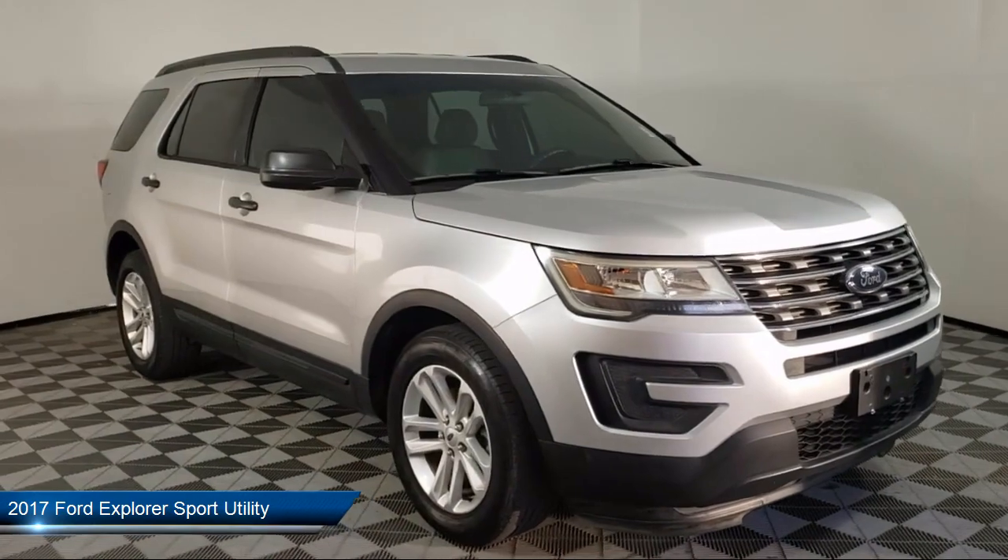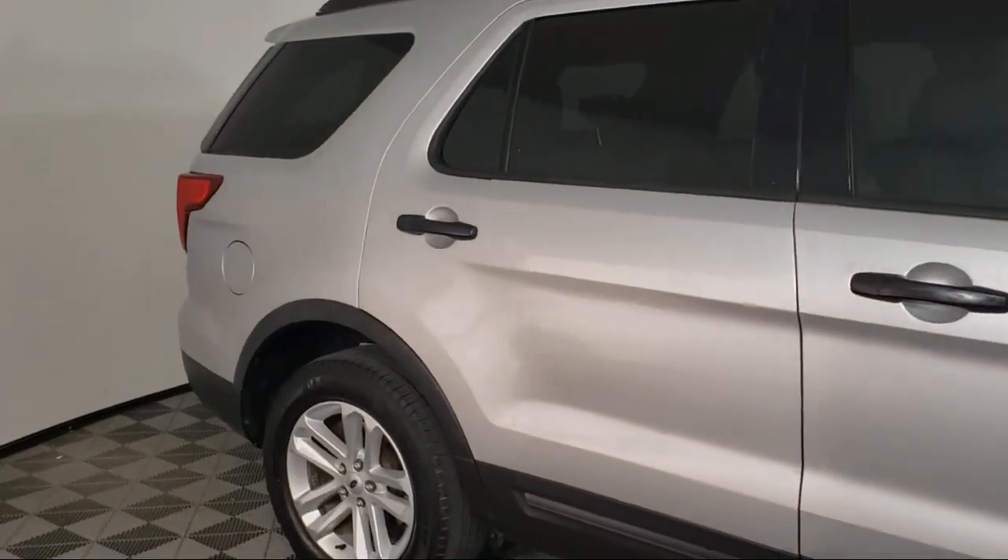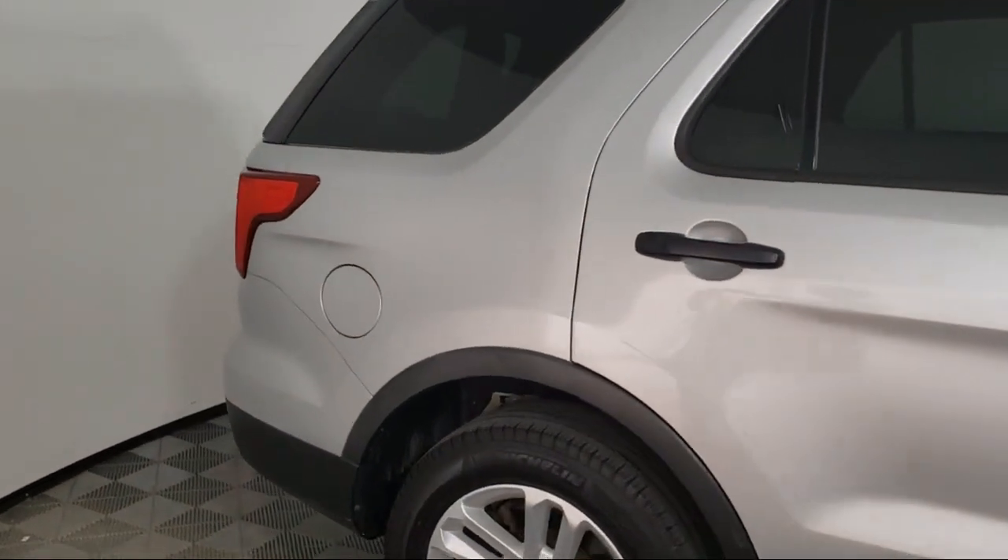It comes equipped with a rear view camera, keyless entry, third row seating, fully automatic headlights, roof rack, and alloy wheels.